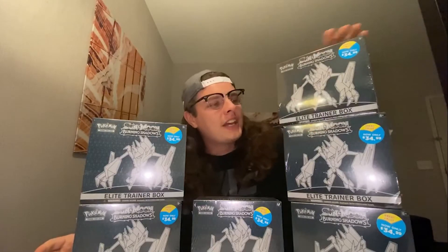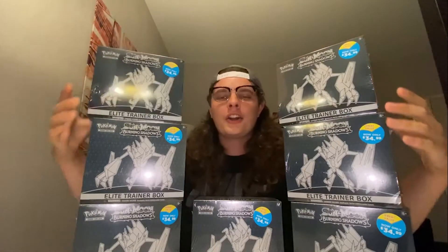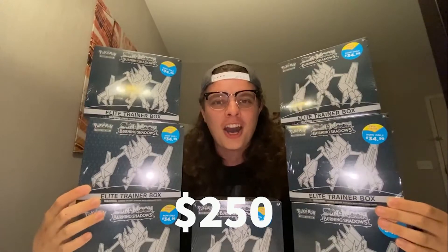Today I went to Target and I spent a lot of money. I found three Burning Shadows Elite Trainer boxes. This is kind of incredible because I usually only find one of these every four visits to Target, and I found three today. I was lucky enough to go on a day they were restocking. Then I went to the TCG section and bought four more. I have seven Burning Shadows Elite Trainer boxes — this is $250 to start the hashtag hunt for shiny Zard.